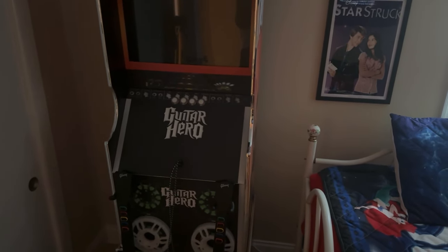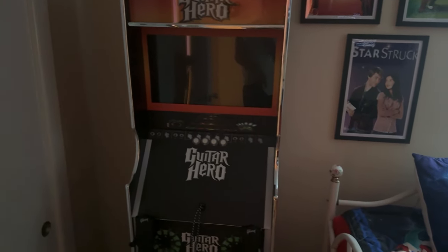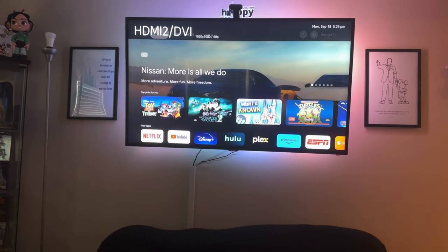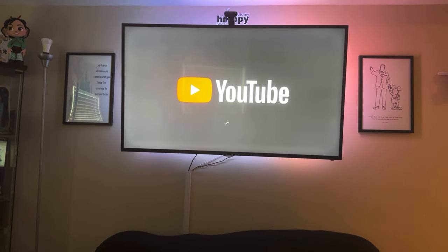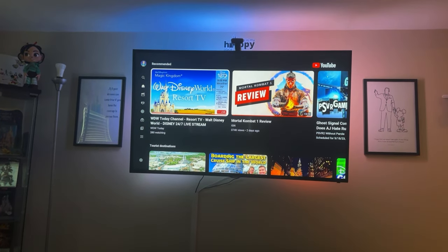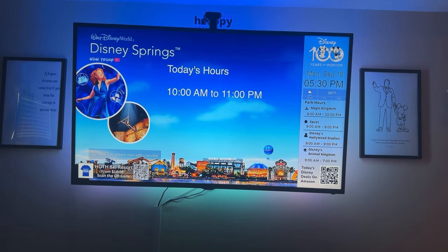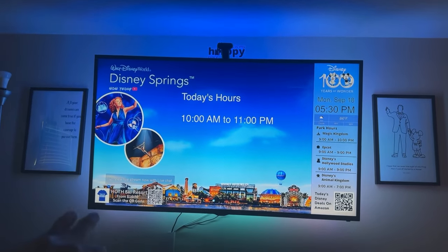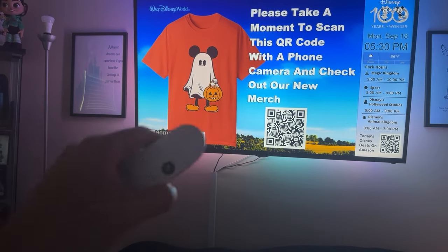I also have a smart switch on the air conditioner in here so I can easily control it from Alexa or Google. Same thing with this arcade machine — it's a karaoke and Guitar Hero machine that I use a lot for Disney singing, and it has a smart switch connected to the plug so I can turn it on with my voice. Then there are the Govee lights connected to the back of the TV — there's a camera on top and it shines ambient light based on whatever colors it detects on screen.